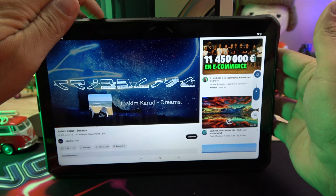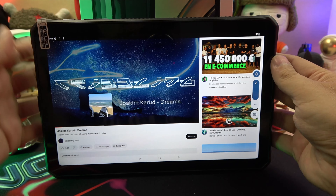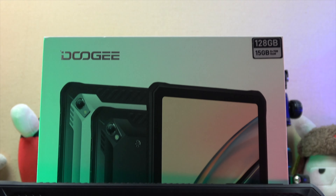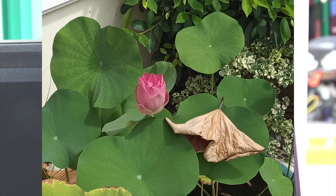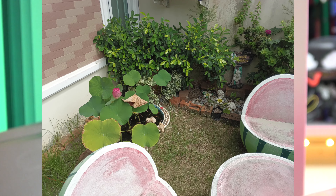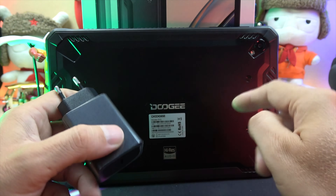Hello, everyone. Today we're diving deep into the robust Doogee R10 tablet powered by the Helio G99, boasting Wi-Fi 6, a 10.4-inch 2K display, a whopping 15 GB RAM combined with 128 GB storage, a 20 MP Sony camera, a massive 10,800 mAh battery, and four Hi-Res speakers.